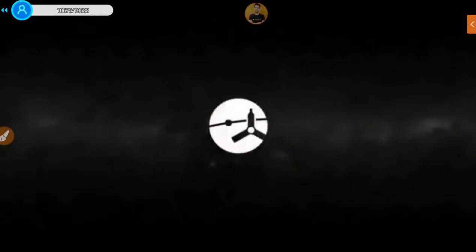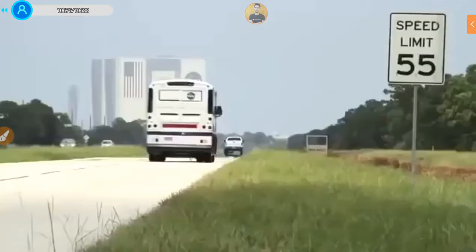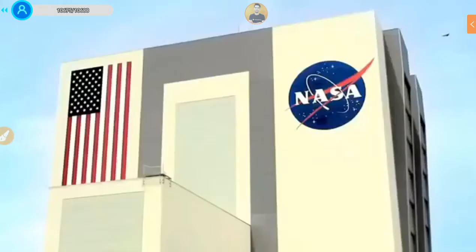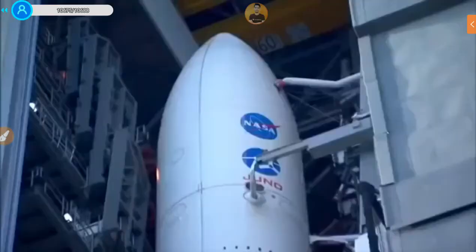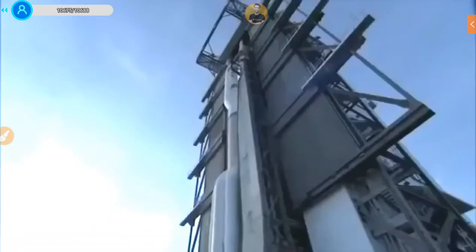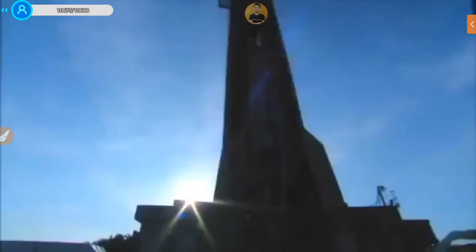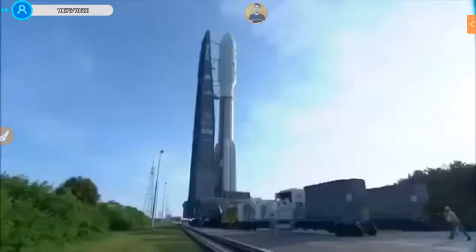This is Atlas Launch Control — we are now two hours, 32 minutes, 32 seconds away from the liftoff of the Juno spacecraft aboard an Atlas 5 rocket. Liftoff is from Launch Complex 41 at Cape Canaveral. The forecast is essentially unchanged — there is just a 30% chance of not meeting the launch weather criteria.